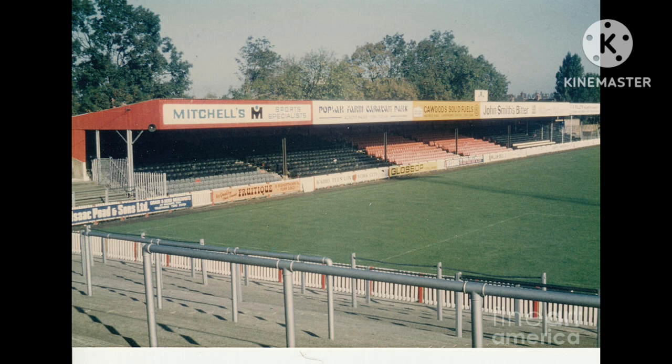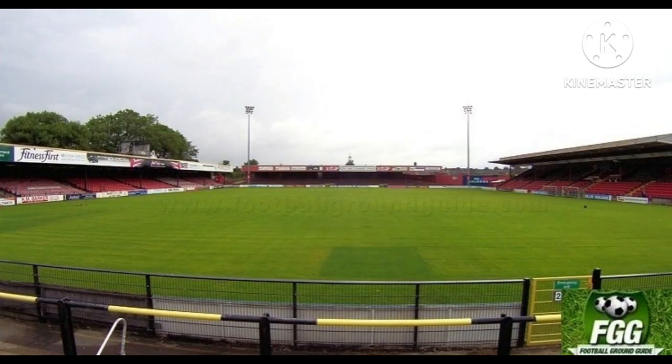The ground was officially opened on the 31st of August 1932, when York City played against Stockport County in a Third Division North match. York City player Tom Mitchell scored the first goal at the ground in a two-all draw before 8,106 supporters.